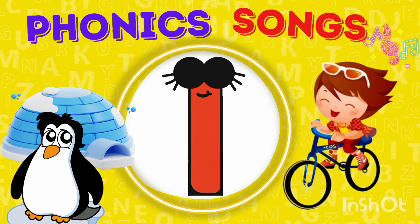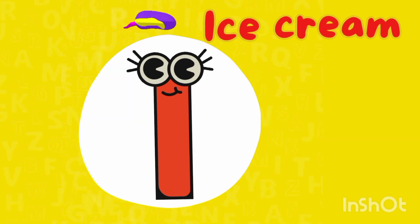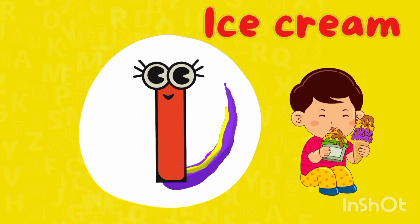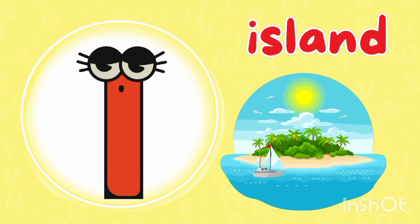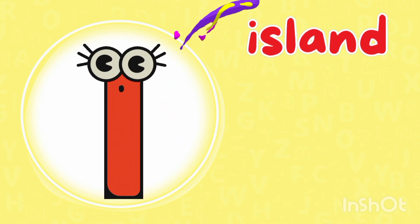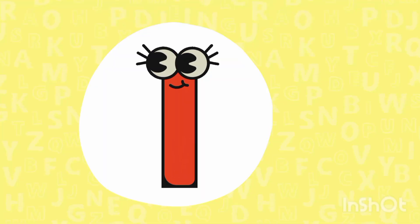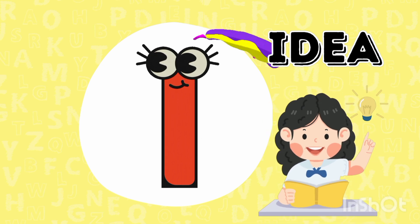Here comes the letter I. I is for ice cream — I, I, ice cream. I is for island — I, I, island. I is for iron — I, I, iron. I is for idea — I, I, idea. To be continued.